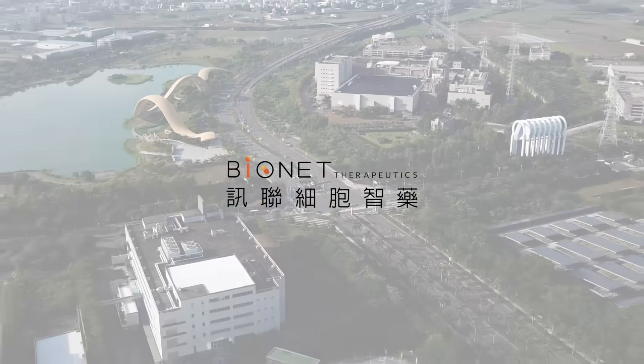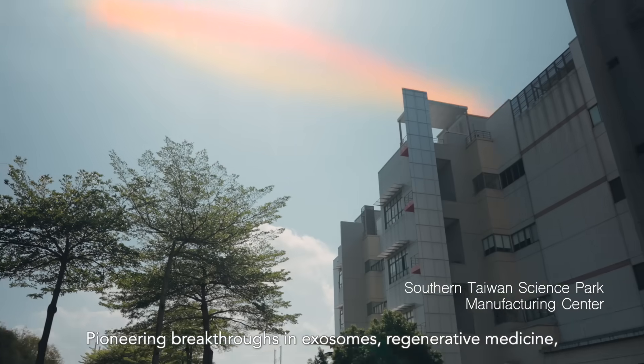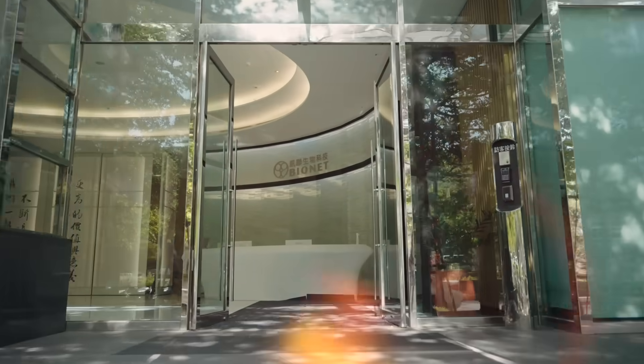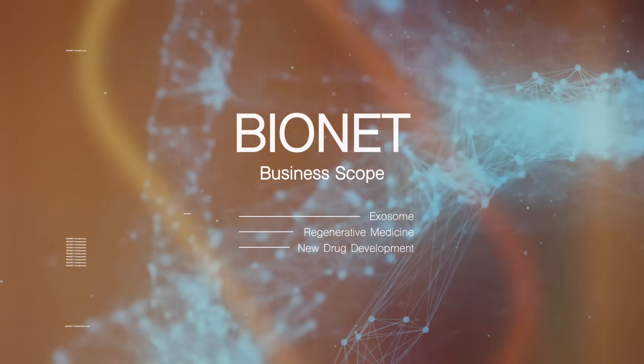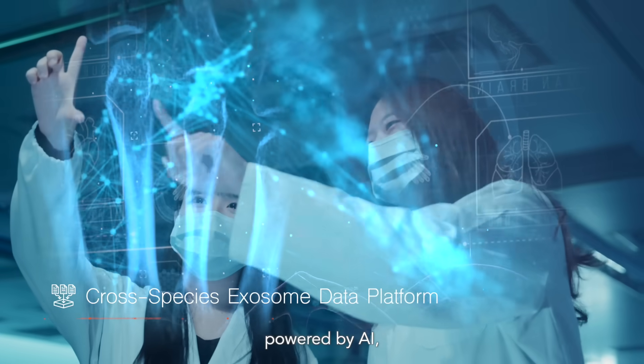BioNet Therapeutics: pioneering breakthroughs in exosomes, regenerative medicine, and novel drug development. Exosome technology and advanced manufacturing powered by AI.